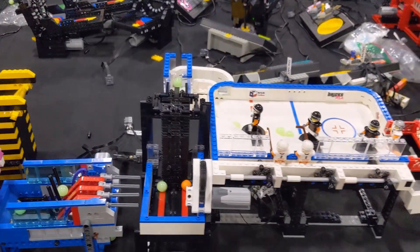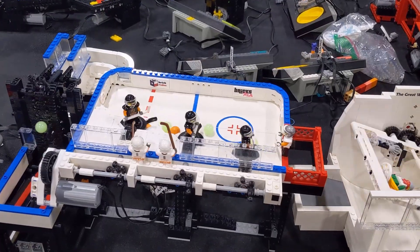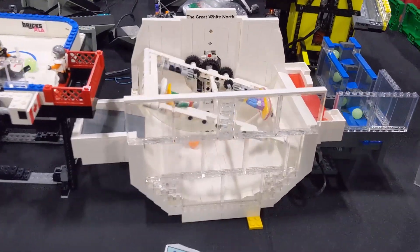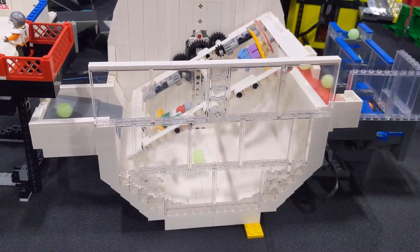I really love the modules that have a unique theme, like these twirling hockey players who are using their hockey sticks to slap the balls into the next module, or these spinning snowboarders pushing the balls over the half pipe into the next module.